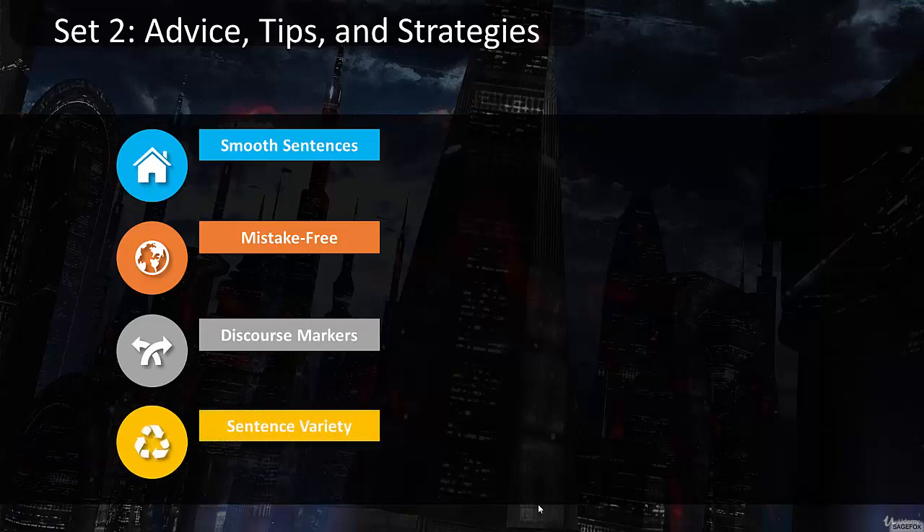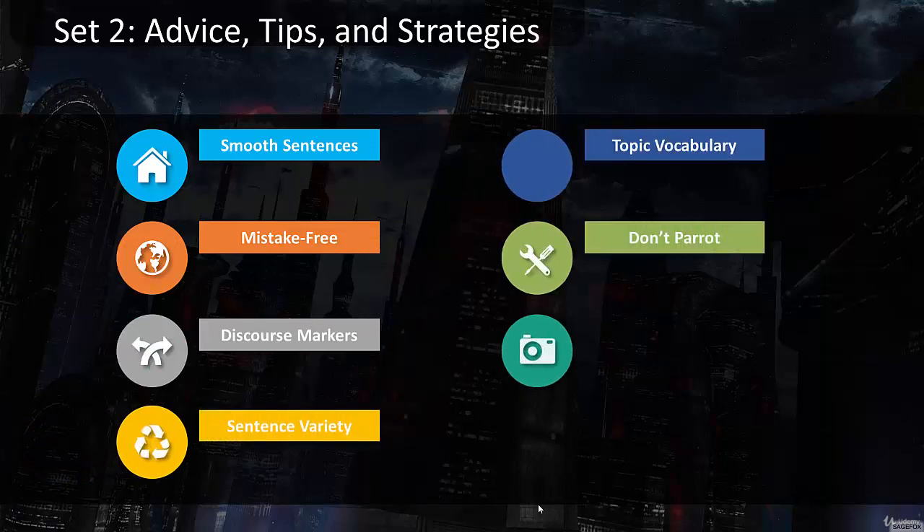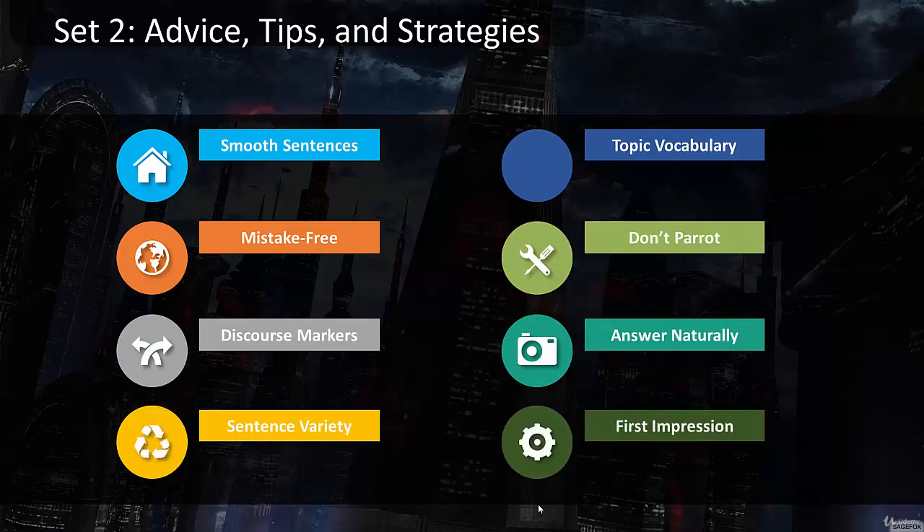Here are some more tips and strategies. I really want to highlight giving mistake-free sentences — examiners love when you give sentences that are free of grammar, word choice, and pronunciation mistakes. If you want to be the type of student scoring eight or nine on your speaking, you have to be able to do this. Smooth sentences — if you're able to go smoothly from beginning to end without pausing, hesitation, or filler sounds, you help yourself out a lot. Examiners also love topic-specific vocabulary. If they're asking you about language, give a lot of specific vocabulary about the topic of language. Don't answer in general — answer with specific vocabulary.